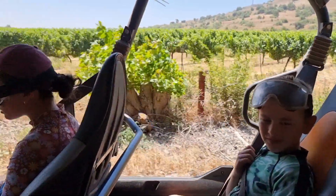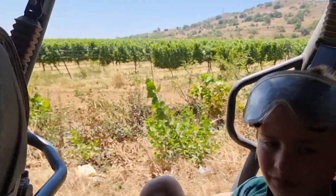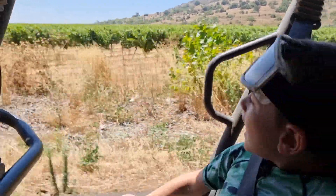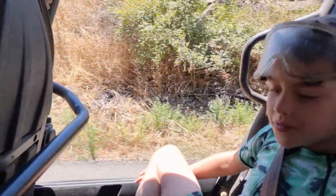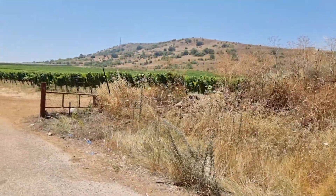We've now reached the agricultural fields of Kibbutz Merom Golan. Moshe, do you have any idea what's growing here? These are vines for growing grapes. We're going to be driving right past them — have a look at those vine fields.